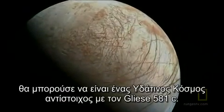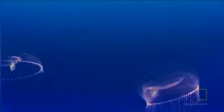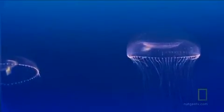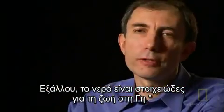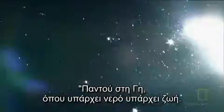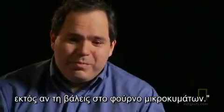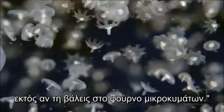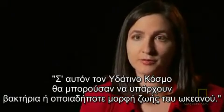If we scale up and thaw out Europa, it could be a water world similar to Gliese 581c. One could imagine that life could emerge on a water world — after all, water is essential to life on Earth. Everywhere on Earth where there is water, there is life. You cannot find a sterile drop of water on Earth unless you put it in the microwave yourself.